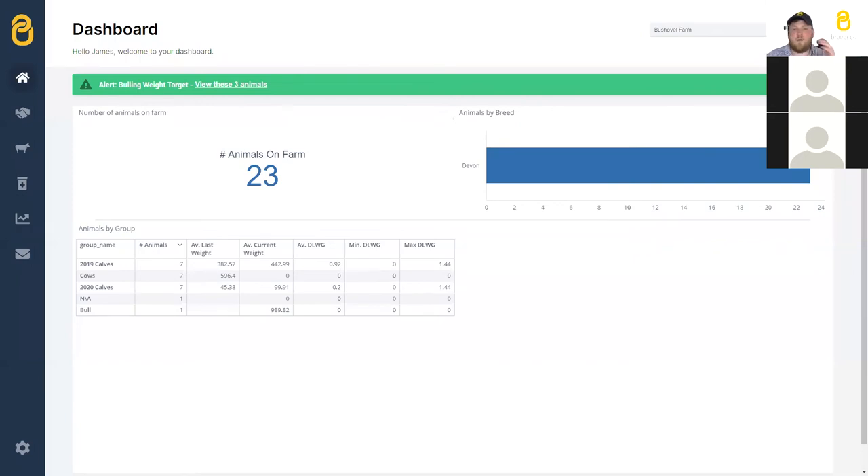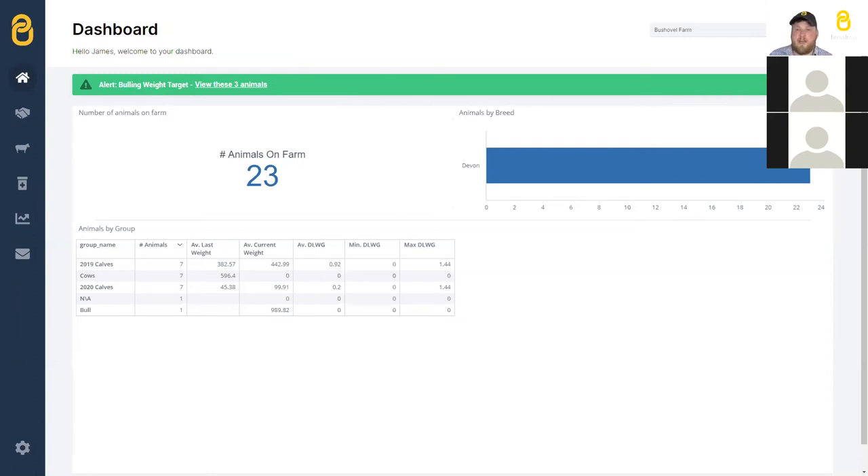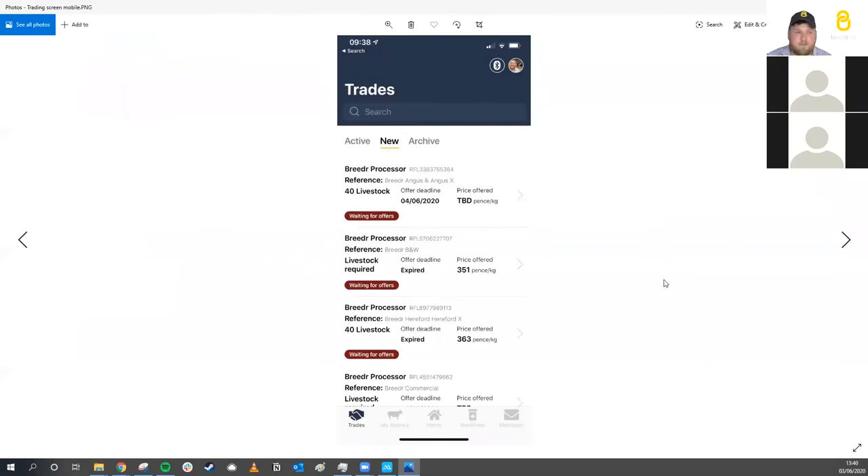The trading screen is completely optional, but if you want to use Breeder to its full extent we really recommend looking at our trades. There are several processors wanting animals this week and next, so you can commit forward a couple of weeks in advance. You say you're interested in trading, the processor says great, they'll take some of your animals — it isn't until you share specific animals that any data is shared. So you can be completely sure that your data is your own until that point.